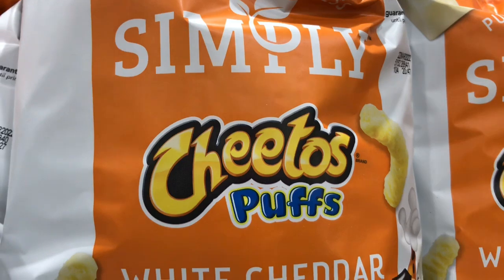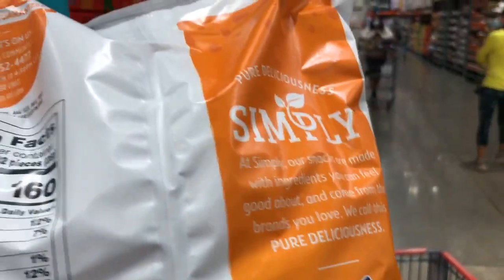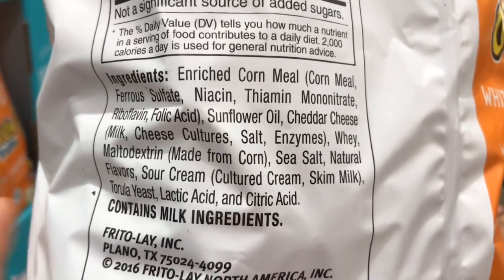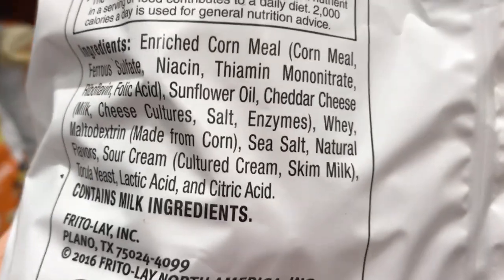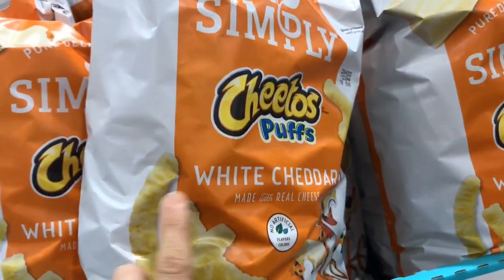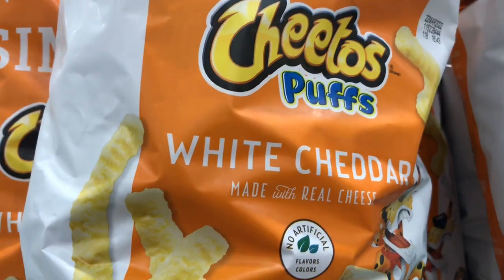I've never seen these here before — Simply Cheeto Puffs. Some brands catch on to the fact that people want healthier things, but unfortunately nowhere on the package does it say non-GMO. That enriched cornmeal is number one enriched, and second it's most likely made with GMO ingredients. It also has natural flavors, and this torula yeast extract is another name for MSG — it excites your taste buds. This is not actually one of the healthier choices. You have to flip those packages over and look at what's actually in the food.